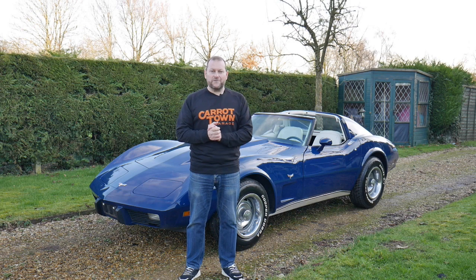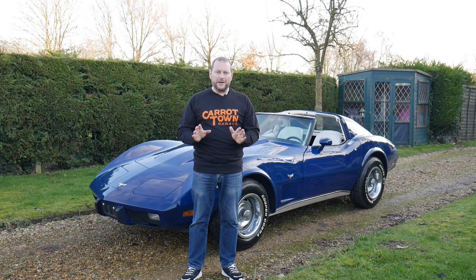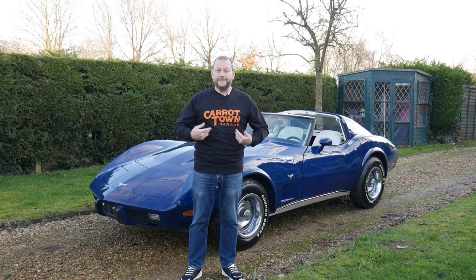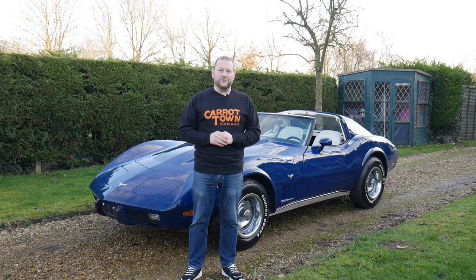And there you have it — that's our video review of our 1977 Chevrolet Corvette C3. Should you have any more questions, please give me a call. My name is Stuart and our website is www.carrattowngarage.co.uk. We're a new startup business, so please like this video and follow us — also follow us on Instagram and Facebook and check out our website where we have merchandise for sale. We also have a service garage coming soon where we will offer servicing and repairs on classic American vehicles. Please like us, follow us, and thank you very much for watching — have a great day.